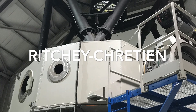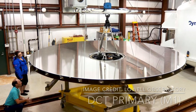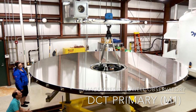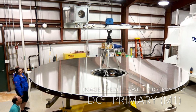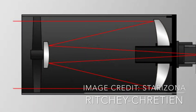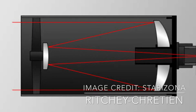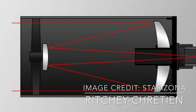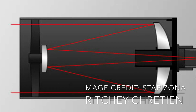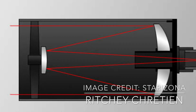The DCT is a Ritchey-Chrétien telescope, which is a variant of the reflecting telescope style. It uses hyperbolic mirrors — light comes down and hits the main concave mirror, shaped like a bowl, which collects and focuses light up to the secondary mirror above. The secondary mirror is also hyperbolic but convex, with an opposite curve, which focuses the light back down through a hole in the primary mirror into the camera or scientific equipment.